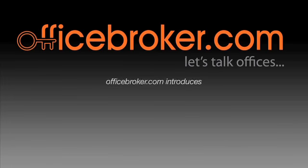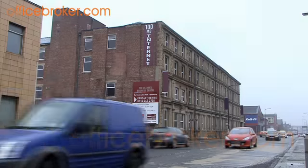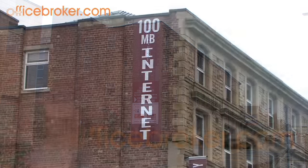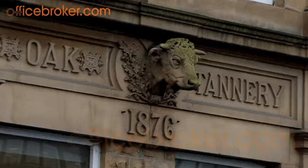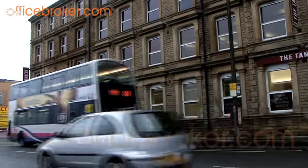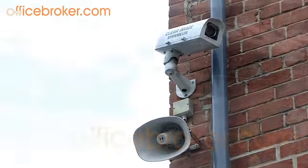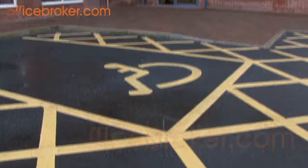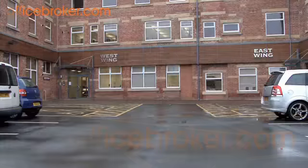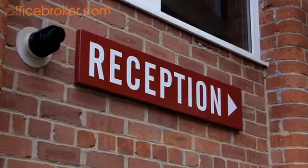Welcome to the officebroker.com office video tour of Kirkstall Road, Leeds. This impressive business centre has been fully refurbished and is conveniently located within the city limits of vibrant Leeds. Secure CCTV monitored on-site car parking is plentiful, with many additional public transport connections nearby, including Leeds Bradford International Airport and Leeds train station, which is just a short walk away.